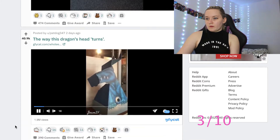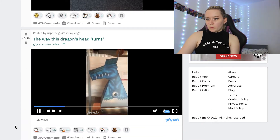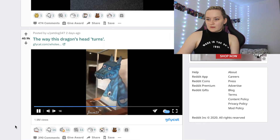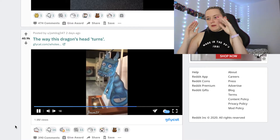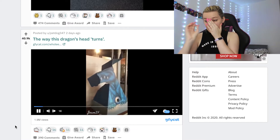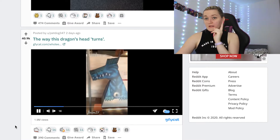The way this dragon's head turns — oh, that's quite sick. I'm guessing it's the way it's built that it turns all the way around. That is amazing. Nine out of ten.